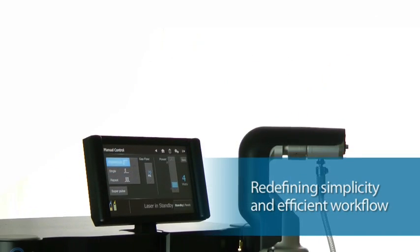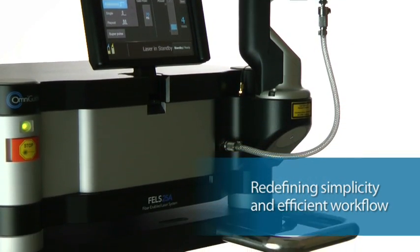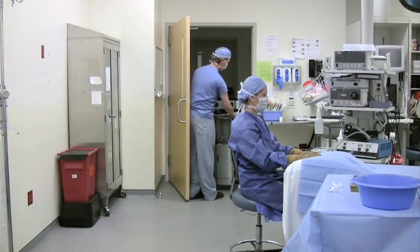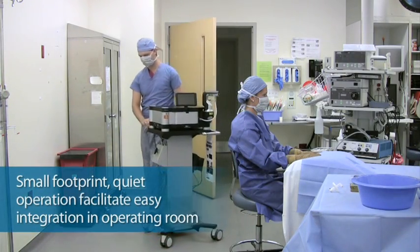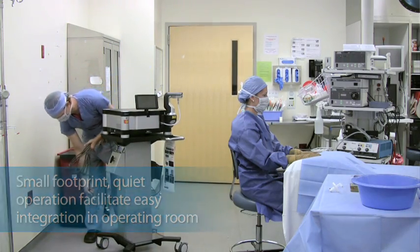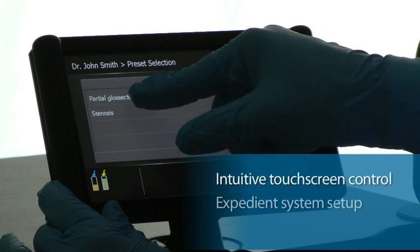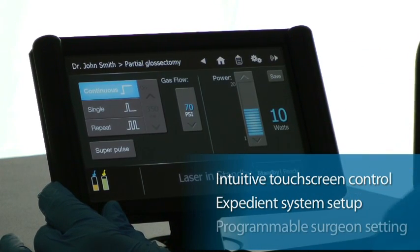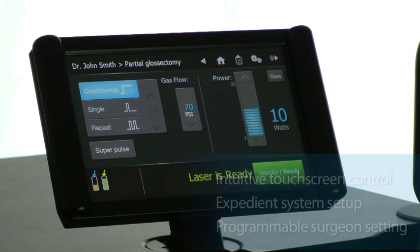The Fels 25A IntelliGuide redefines simplicity and efficient workflow for operating room staff. Its small footprint and quiet operation allows the system to be easily integrated into the OR environment without impacting operating room configuration. Touchscreen control for all laser functions enables expedient system setup, while the ability to store and recall surgeon procedural preferences reduces uncertainty.